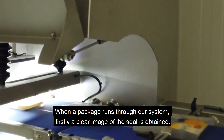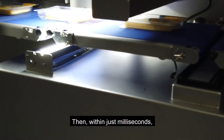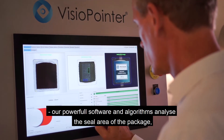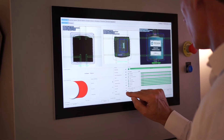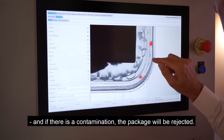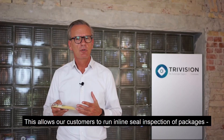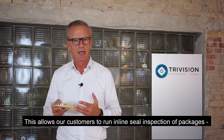When a package runs through our system, firstly a clear image of the seal is obtained. Then, within just milliseconds, our powerful software and algorithms analyzes the seal area of the package and determines whether there is a contamination of the seal. If there is a contamination, the package will be rejected. This allows our customers to run in-line seal inspection of packages at up to three packages a second.